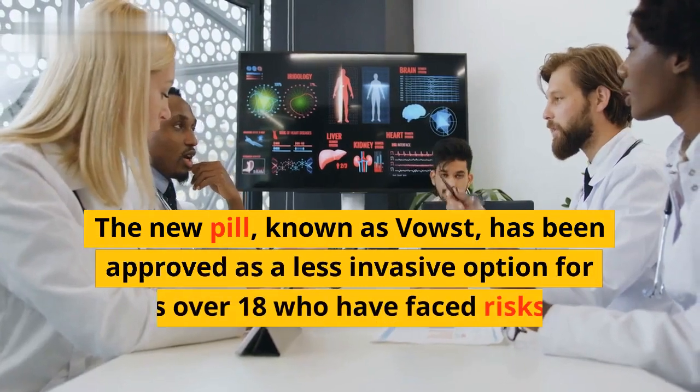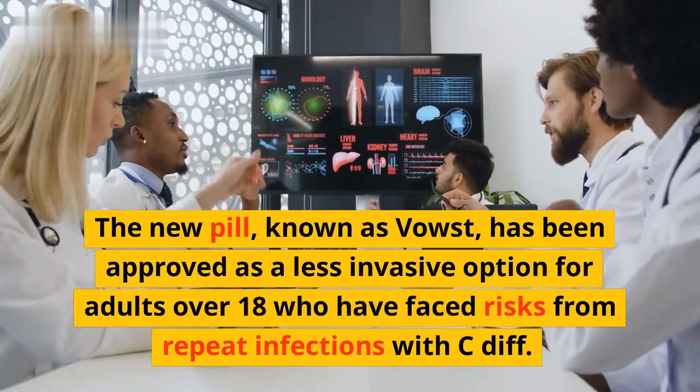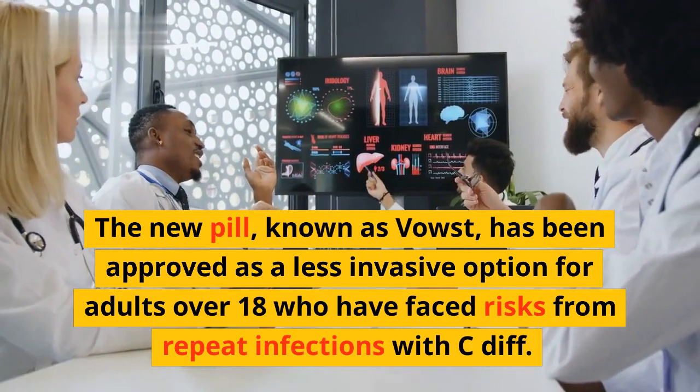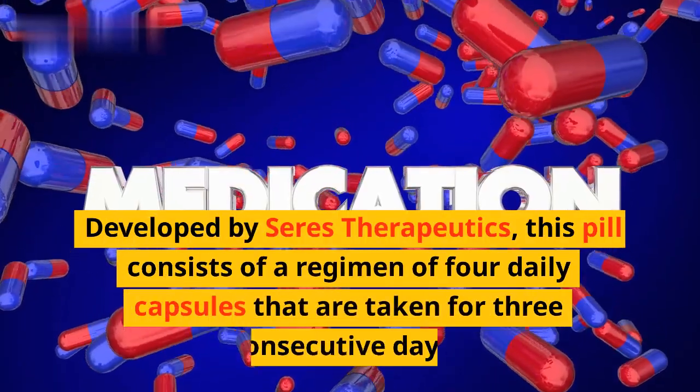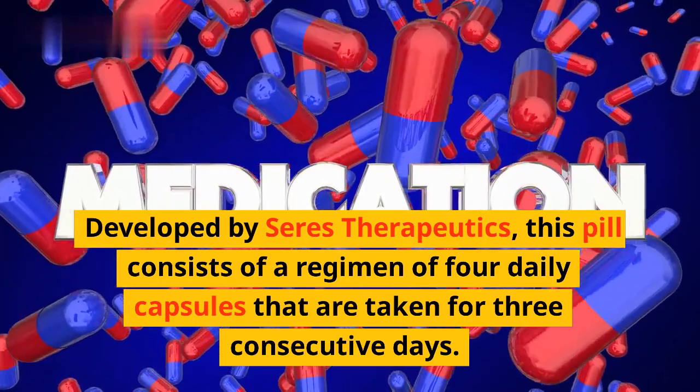The new pill, known as VOWST, has been approved as a less invasive option for adults over 18 who have faced risks from repeat infections with C. diff. Developed by Seres Therapeutics, this pill consists of a regimen of four daily capsules that are taken for three consecutive days.